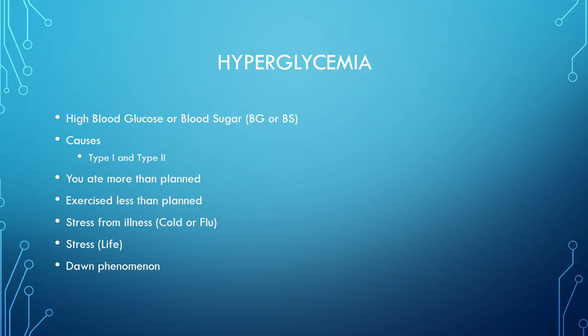Hyperglycemia is when blood sugar is too high. Causes include type 1 and type 2 diabetes, eating more than planned, exercising less than planned, stress from illness or life, and the Dawn phenomenon. If you eat too much and don't take insulin or oral medication, your sugar will rise. Exercise lowers blood sugar, so if you eat too much and don't exercise, you haven't done much to burn off the circulating sugar. Blood sugar can also rise from stress, a cold, the flu, or general life stress.